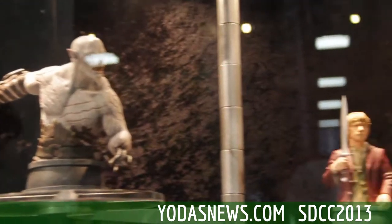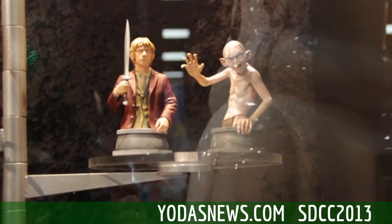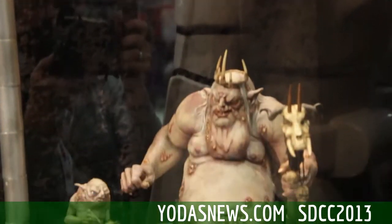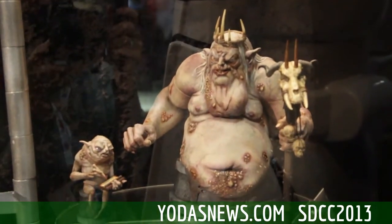Next to him is Bilbo, who we recently announced, and Gollum, of course, is a perfectly scaled buddy. And beneath them, voiced by Dame Edna, we have the Goblin King.